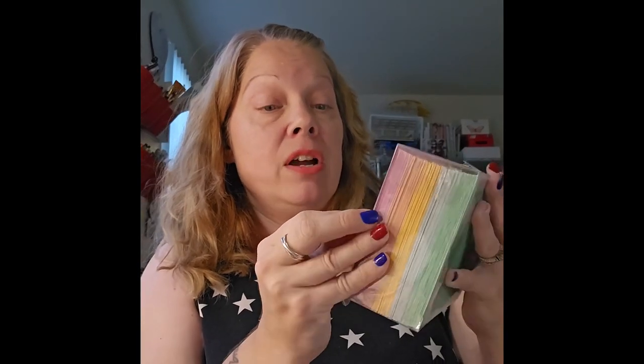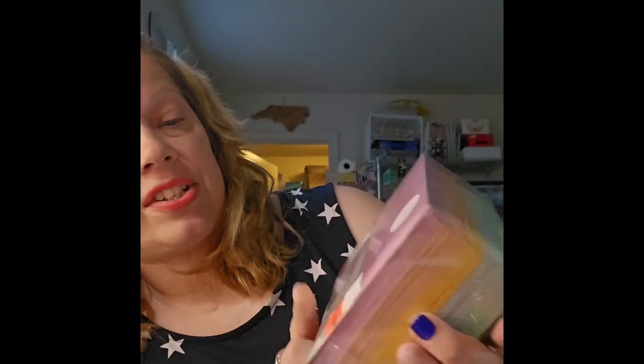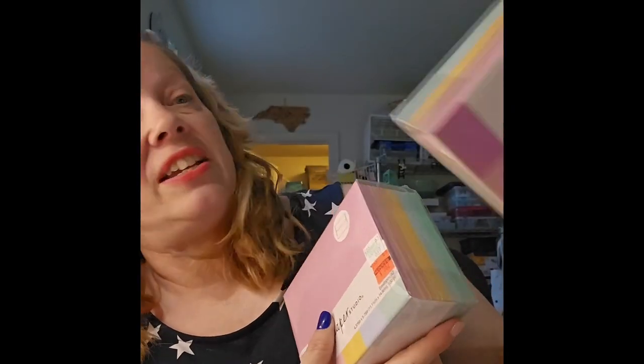Back to Hobby Lobby — on clearance I found these A2-size pastel envelopes. You get a whole range of colors and they were originally $10.99, marked down to $6.49, then clearance at $1.62. They had two packs and I picked them both up because I have some cards that don't have envelopes.